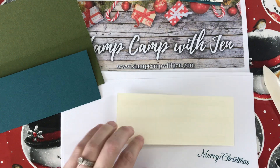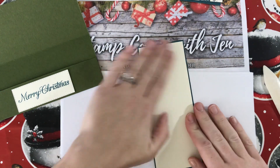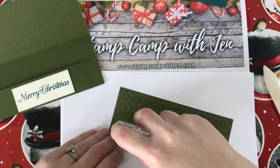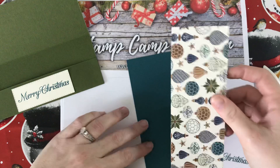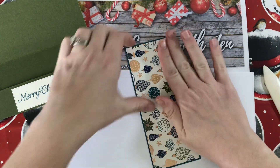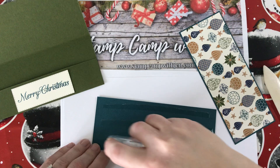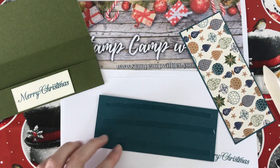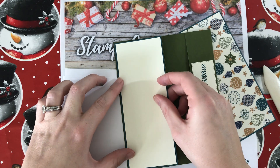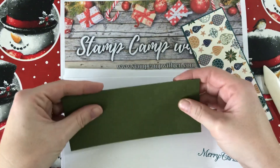This comes together really quick and easy once you have everything cut out. You layer the Vanilla on top of the Peacock and the DSP on top of the Peacock — one goes on the front and one is where your sentiment or message to your recipient goes on the inside. This would be great if you sell things at craft fairs; I think it would be a big hit at a Christmas craft fair. Gift cards were a huge hit when I sold at one last year — I sold out in minutes. People are always looking for gift cards at Christmas time.